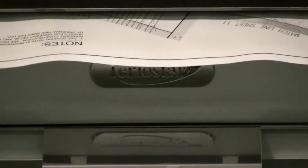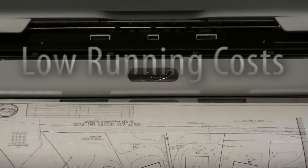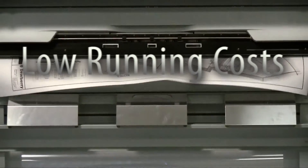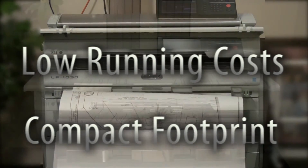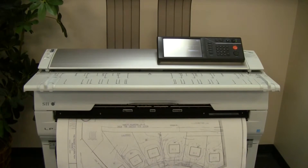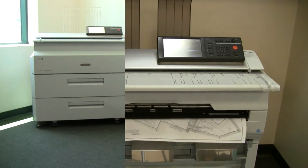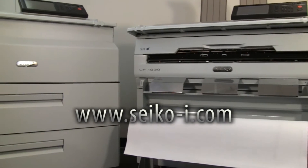Seiko TerrioStar printers and copiers are sold, supported, and serviced exclusively by Seiko i-Infotech authorized distributors throughout the world. Looking for a high-quality, high-speed output device to support your business? Want to keep running costs low — much lower than inkjet — with all this functionality in a small, compact form factor that fits almost anywhere? Then TerrioStar copiers and printers are the solution for you. Visit us at www.seiko-eye.com.